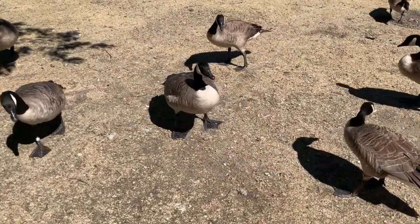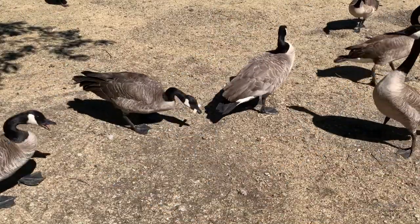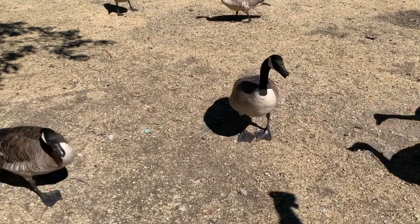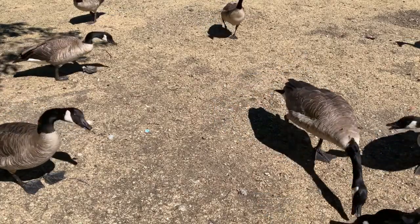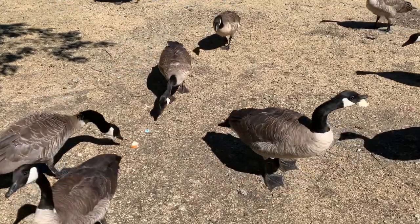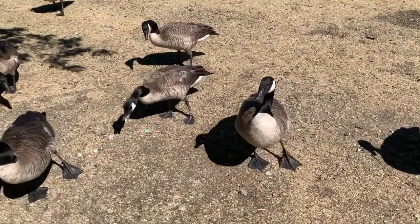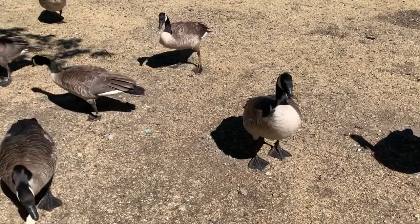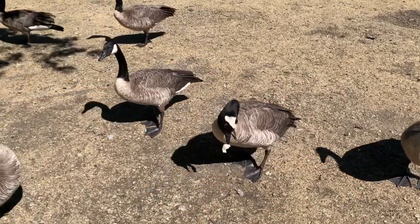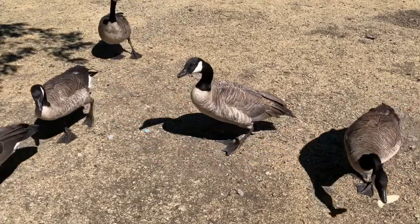Canadian geese are 20 to 48 inches tall, weigh 3 to 24 pounds, and have an average lifespan of 10 to 25 years. They have a flight speed of 10 to 50 miles per hour and live throughout the United States, the lower portions of the Canadian provinces, and northern Mexico. Their habitats include wetlands, marshes, lakes, streams, rivers, coastal areas, and urban retention and detention basins.